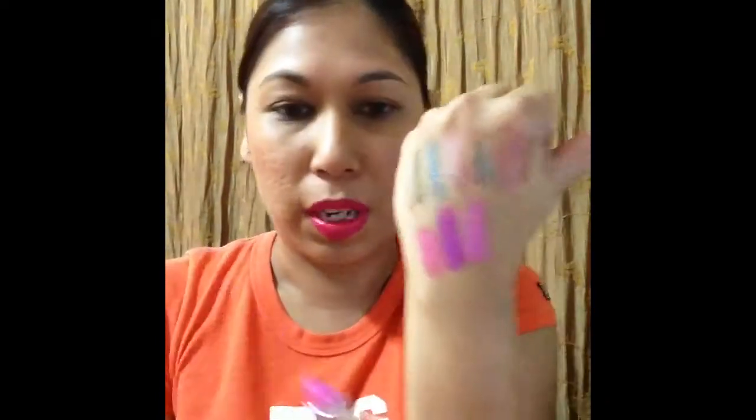I have three Maybelline Color Sensational Vivids: Pink Pop, Fuchsia Flash — which many say is a dupe for MAC Candy Yum Yum — and Shocking Coral, which is what I'm wearing right now. I do have a full video with lip and hand swatches of these Vivids if you want to see more.